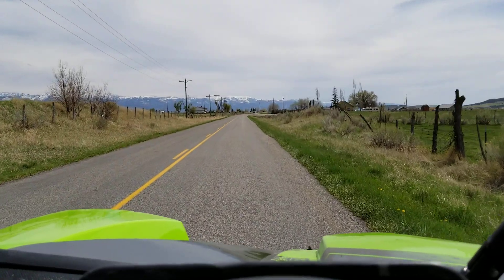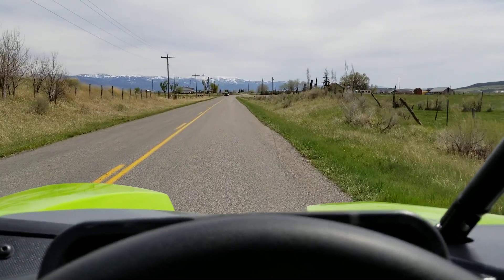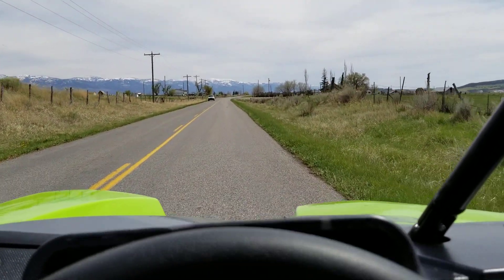So basically, in a nutshell, ladies and gentlemen, you're looking at about 75 miles an hour and it starts limiting you out. It was hovering right at the 74 mile an hour range — barely tapped 75.